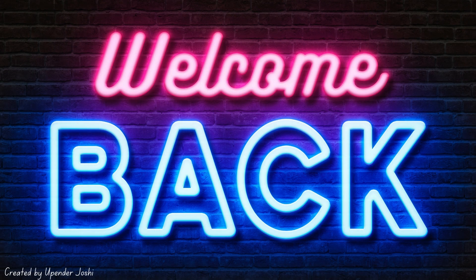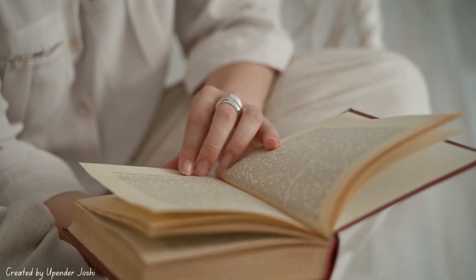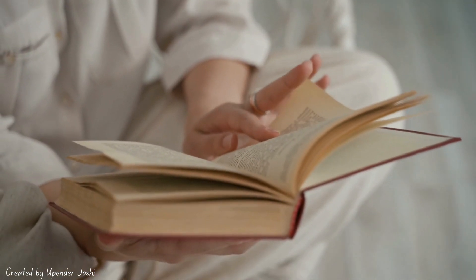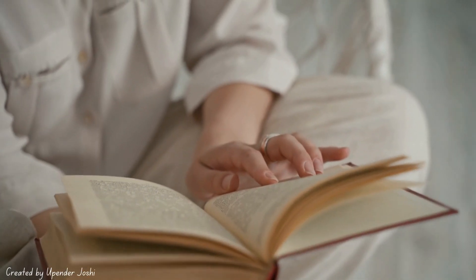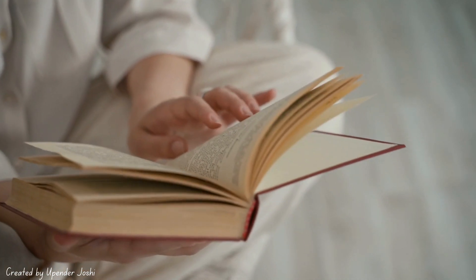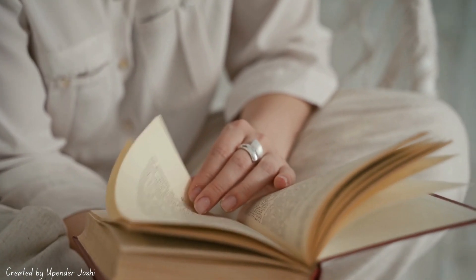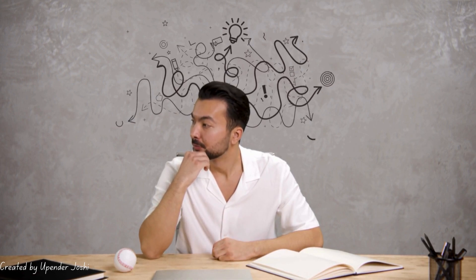Hello everyone, I am Vidya from English Magus. Welcome back to the channel. Today we're diving into something every reader should know about: reading and the different types of reading. Whether you're a bookworm, a student, or someone who just enjoys a good story now and then, understanding the different ways we can read is super important. Reading is more than just skimming through words — it's about how we engage with the text.